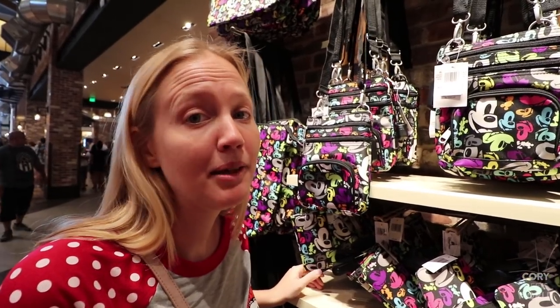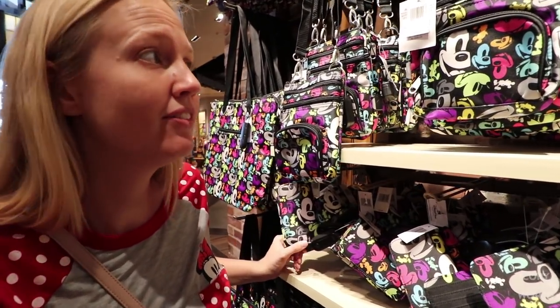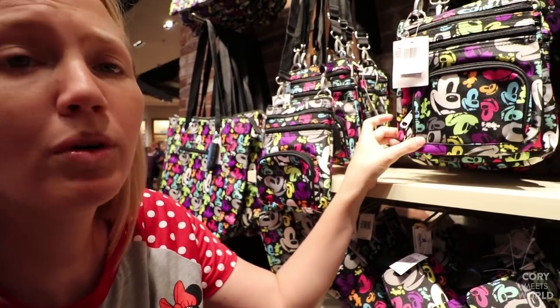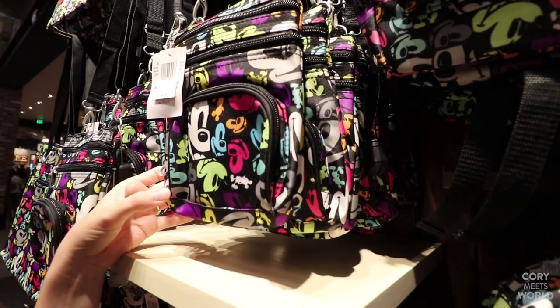I found some items with not-so-bad price tags. Check out these little change purses — they're only $12.95. And then these cross-shoulder bags are $24.95, and the print is perfect for carrying around the parks with you. Not a bad price tag.